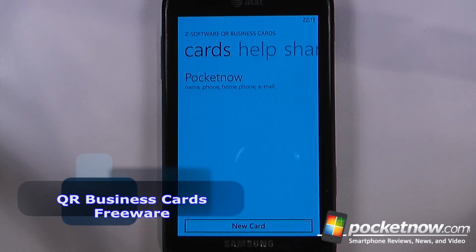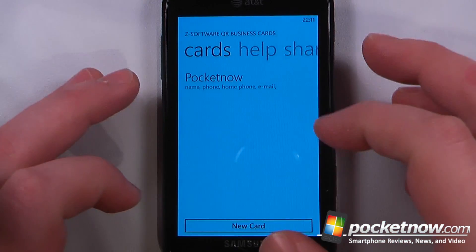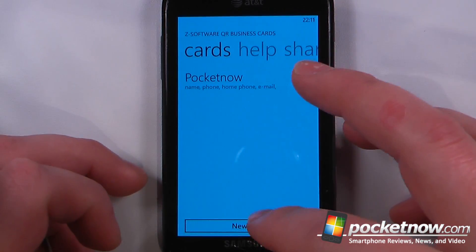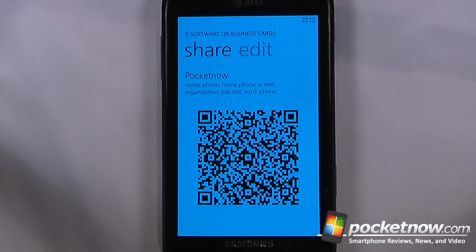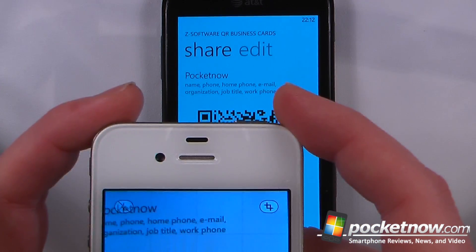QR Business Card is a free application available in the Windows Marketplace that allows you to create business cards directly from your Windows Phone 7 device. So you no longer have to carry around business cards with you. All you have to do is tap on here — you can create a new card or go to your previous cards. I can just view all my information and click share, then scan the QR code using another smartphone.